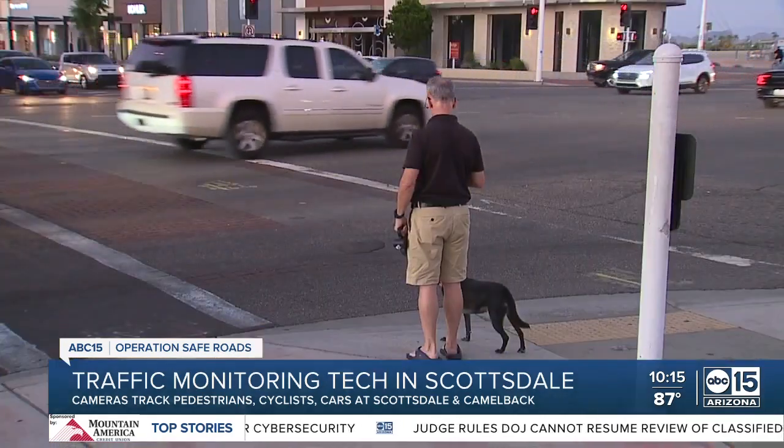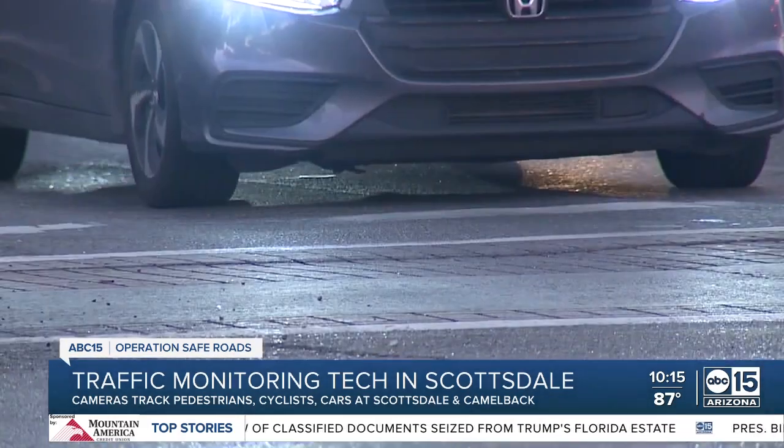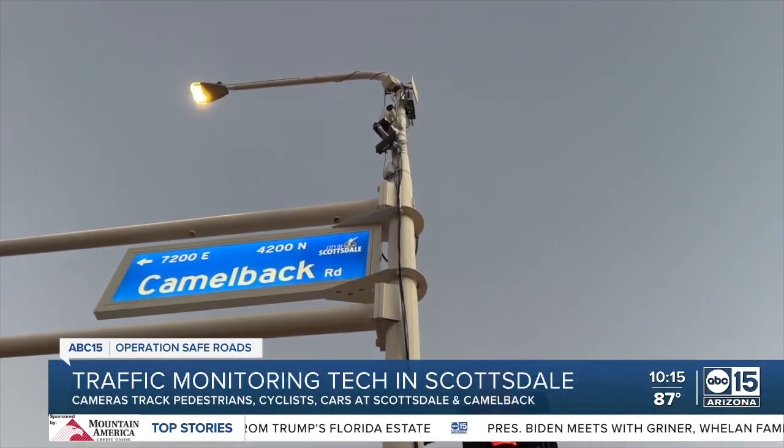Steven Johnson walks across Scottsdale and Camelback every day. His biggest complaint? Traffic — nothing out of the ordinary. That's one thing the city of Scottsdale is hoping to address through a new year-long pilot program with local tech company Senseagrade.